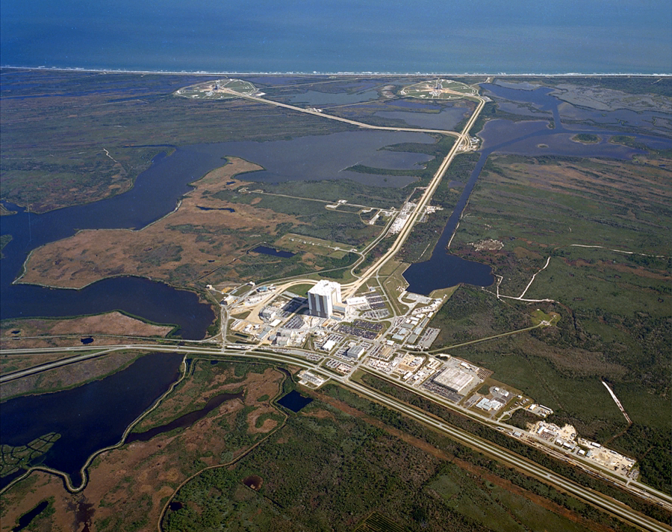Pad 39E would have been due north of the mid-distance between 39C and 39D, with 39E forming the top of a triangle, equidistant from 39C and 39D. The crawlerway was built with the additional pads in mind. This is the reason the crawlerway turns as it heads to pad B — continuing straight from that turn would have led to the additional pads.